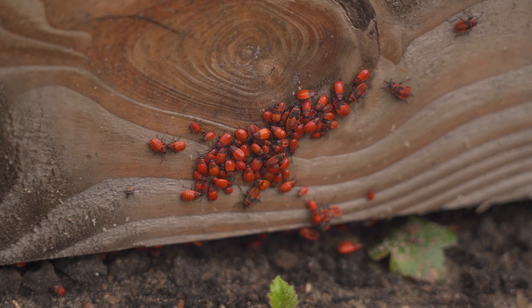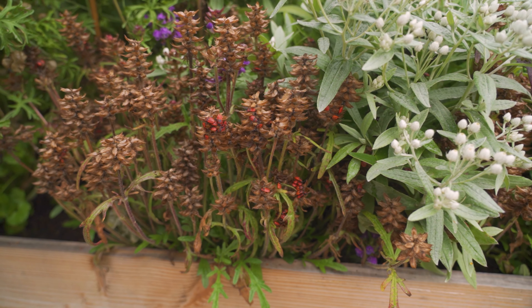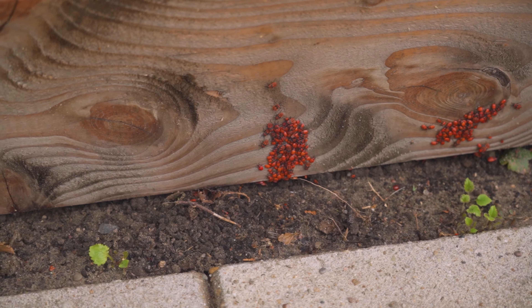We've got a small plague of firebugs, which is our luck, because they suck out the juice of fallen leaves increasing the decay speeds. They don't really hurt our garden and I'm always happy to provide a house for some insects.